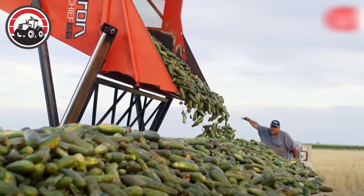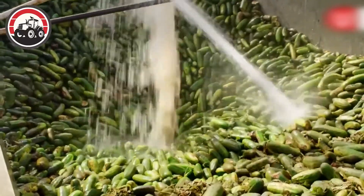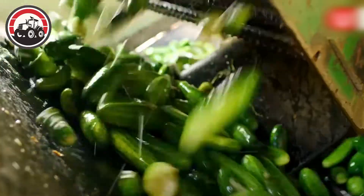With precision, the cucumbers were gathered and conveyed into large bins attached to the machine. Workers walked alongside, ensuring everything operated smoothly and the produce was undamaged.